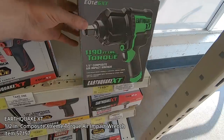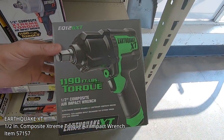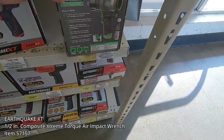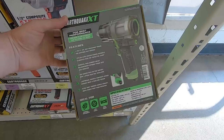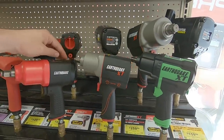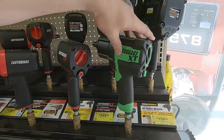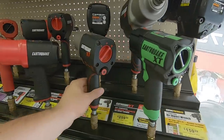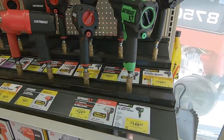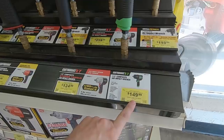This new item here, the Earthquake XT green and black half-inch drive composite extreme torque air impact wrench, featuring 1,190 foot-pounds of nut-busting bolt breakaway torque, just showed up in store. That'll run you about $150. Compared to the other composite red and black version — which has a hard plastic handle — the green and black one has a rubber grip for $150. Not too bad; it's definitely going to be a lot cheaper than a tool truck brand.